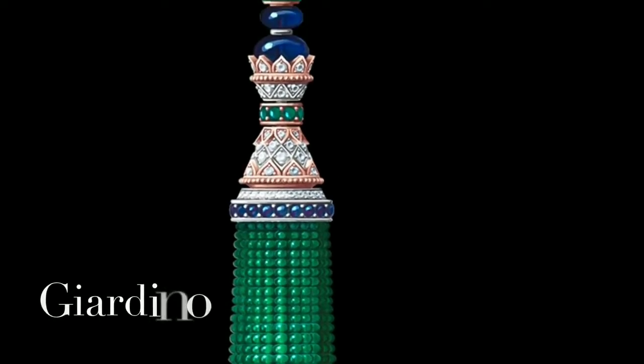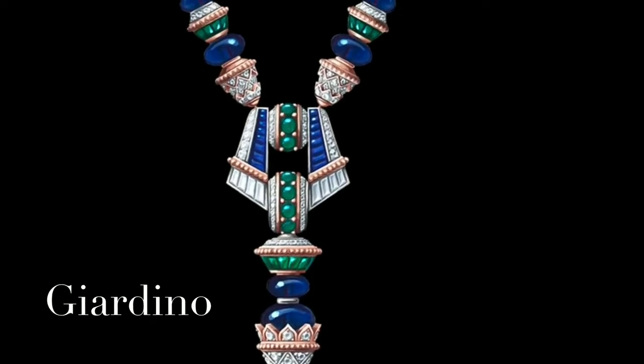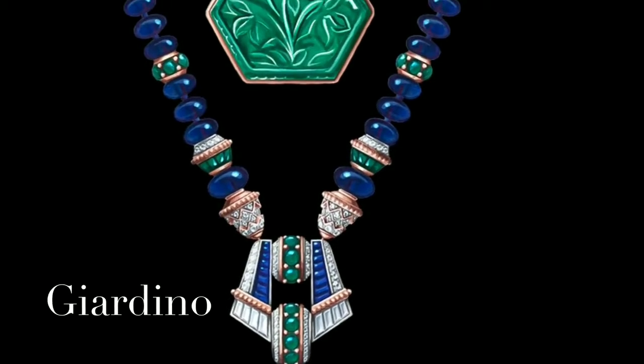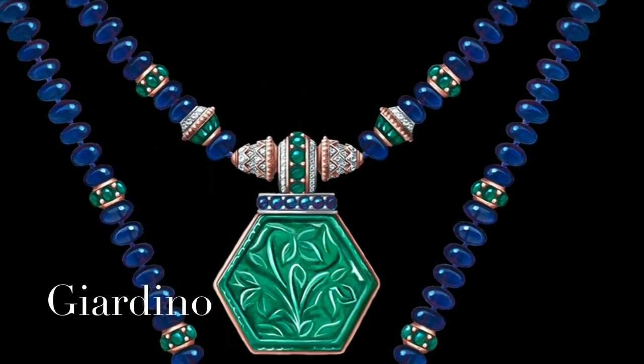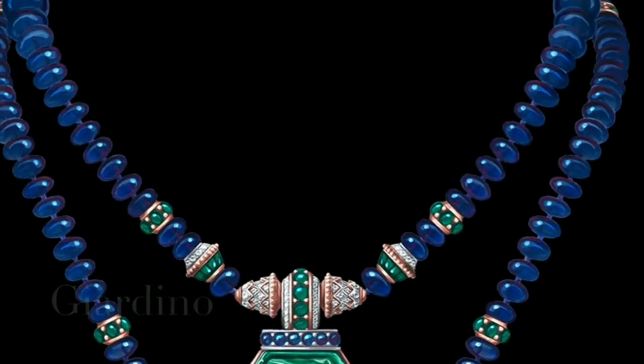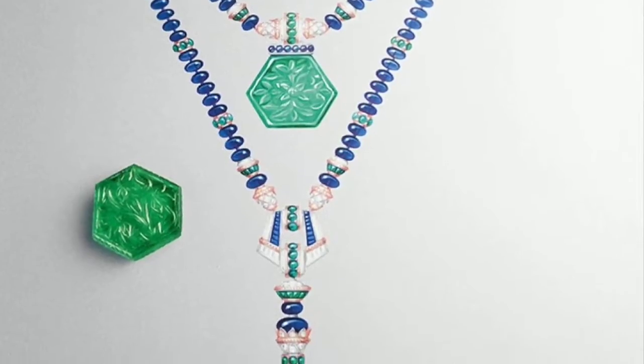The transformable long necklace is composed of white gold, rose gold, one carved Colombian emerald of 81.07 carats, Burmese sapphire beads of about 451 carats, and diamonds — a stunning necklace that gives life to its wearer.